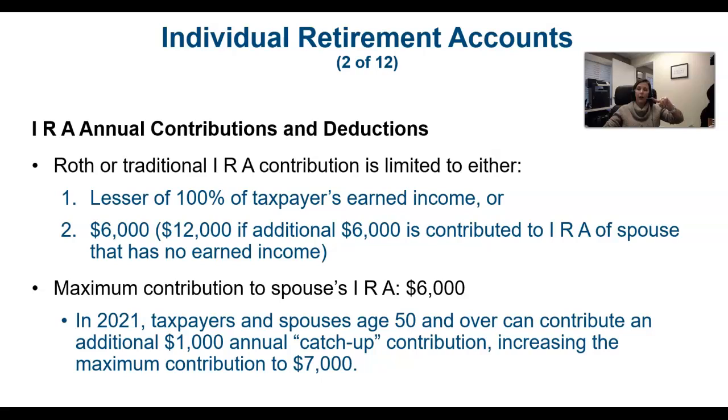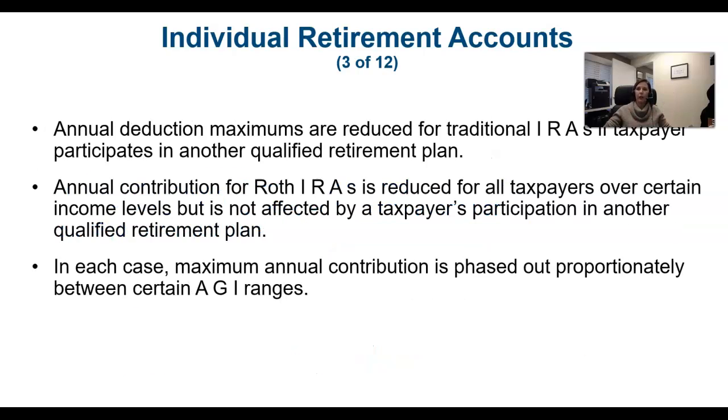If the taxpayer and spouse are over age 50, they are entitled to make catch-up contributions — an additional $1,000 per spouse to the IRA, bringing the total up to $14,000 that they could deduct for AGI from a traditional IRA. If it's a Roth IRA, they can still put the money in but they get no current deduction.